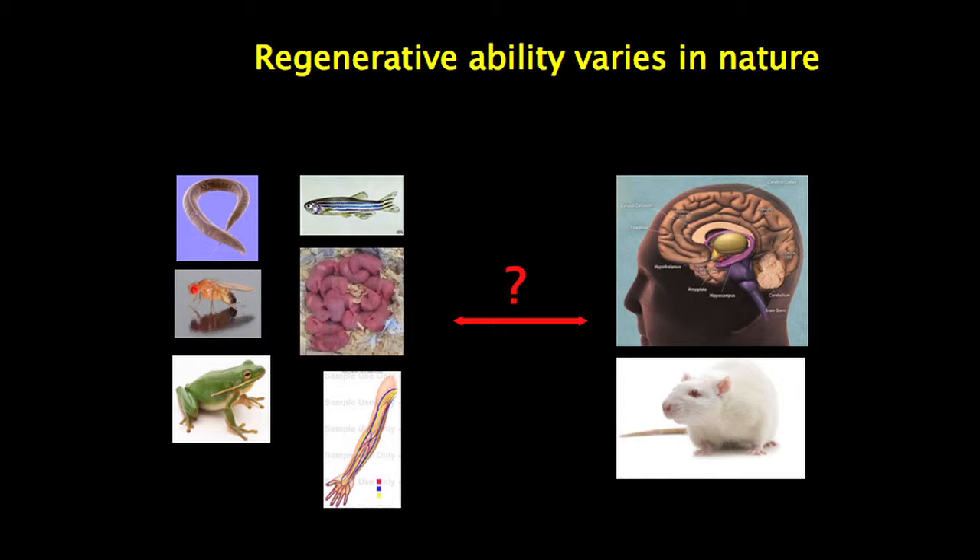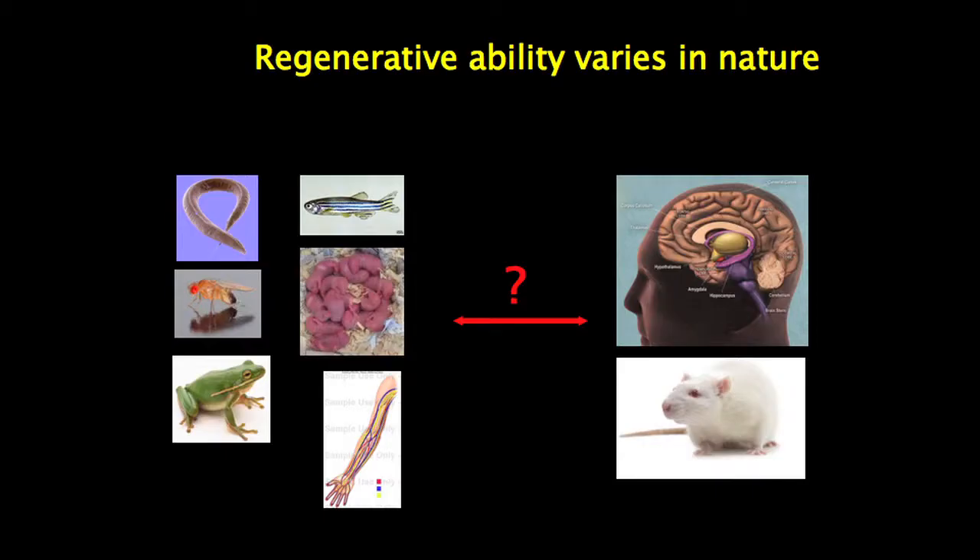Frogs are an interesting case — a tadpole can regenerate, but a frog can't, so they span this evolutionary divide. Even in mammals, if you injure the spinal cord young enough — embryonic or just after birth in a rat — those axons can regenerate. And of course in the adult, our peripheral neurons can regenerate. So this inability of neurons in our brain and spinal cord to regrow their axons is an exceptional trait that arose late in evolution and only in part of the nervous system.